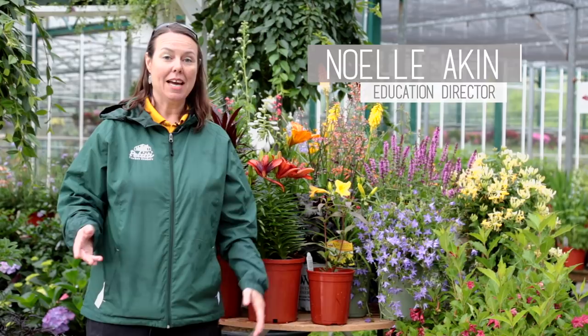Hi everyone, this is Noelle at Petiti's. We're at our Bainbridge location today and we're going to talk about hummingbirds. In the middle of June is pollinator week, so you want to celebrate the butterflies and the hummingbirds. Try to plant as much as you can in the month of June and really enjoy them out in the garden. You want to plant early, mid, and late season bloomers in order to give a long blooming season and nectar season for the hummingbirds.